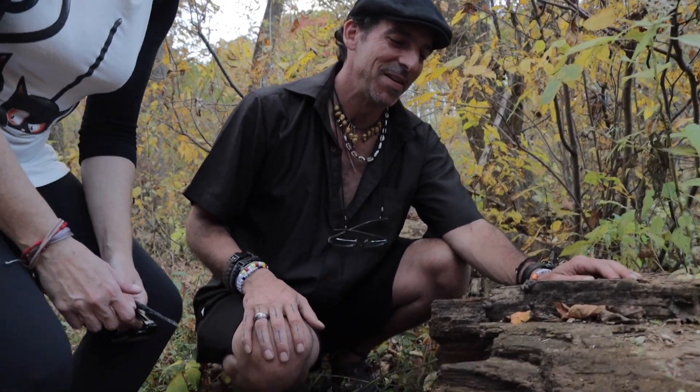Okay, so you know what this is, right? This is wolf's milk, which is a type of slime mold. And why are slime molds cool? There are so many reasons these things are cool. They think together — this stuff thinks.